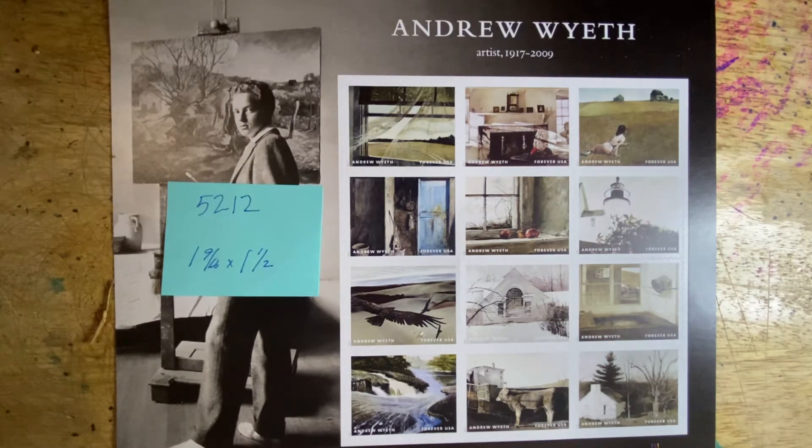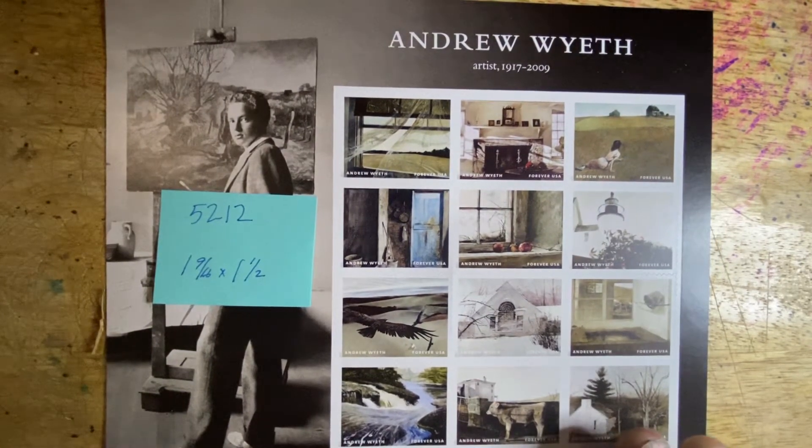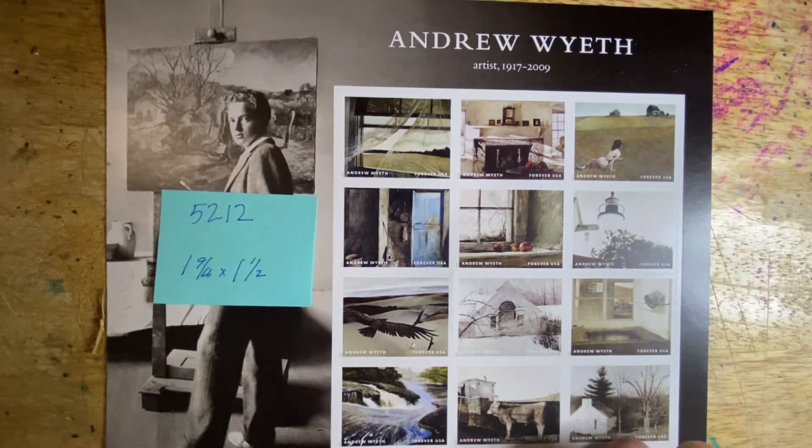This is Scott number 5212, the Andrew Wyeth stamp set. It was issued in 2017 to commemorate the 100th anniversary of his birth. This is 5212A through L. These are 1 and 9/16 by 1 and 1/2 inch stamps.